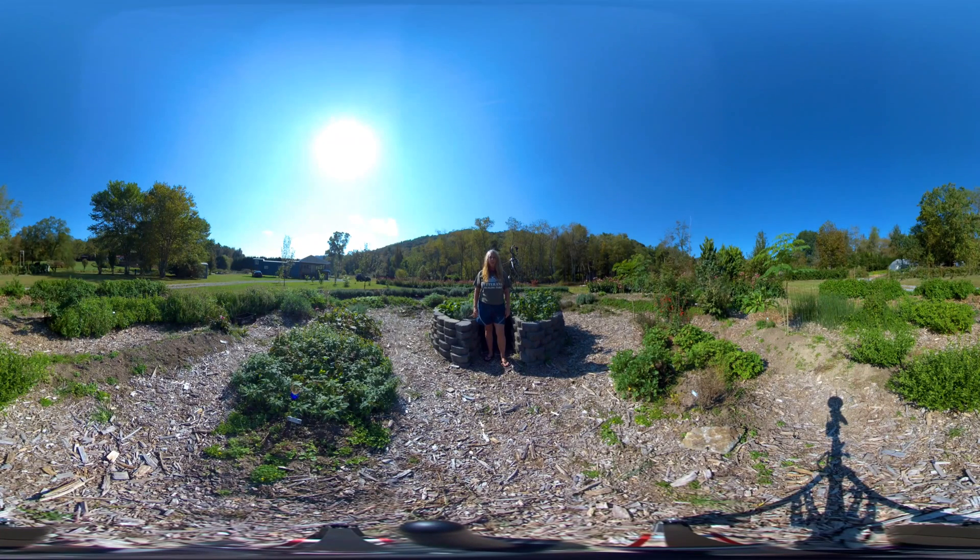Welcome to the Veterans Healing Farm. My name is Adora Winquist. I'm the Director of Aromatherapy. It is a beautiful, sunny fall day here in Hendersonville, North Carolina. And I'd like to take you on a brief tour of our medicinal garden.